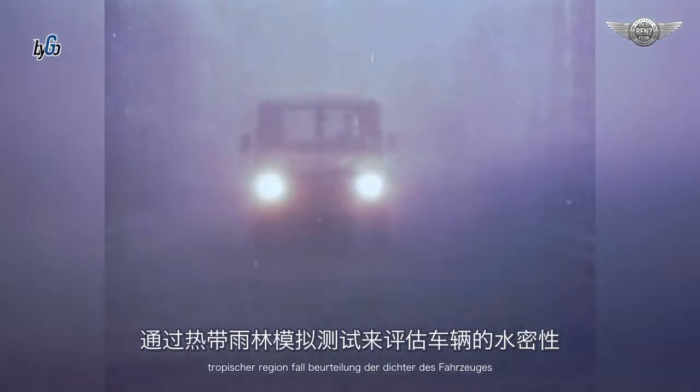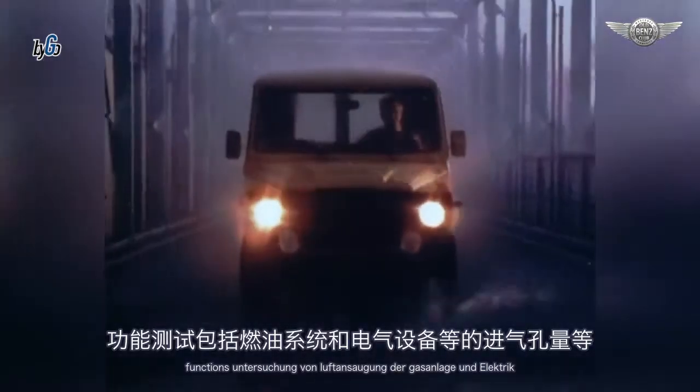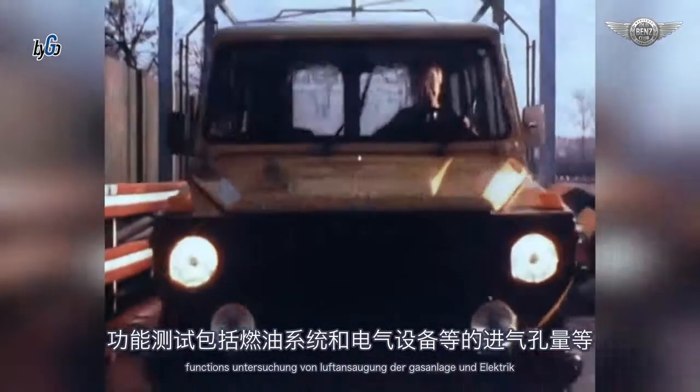Tropischer Regenfall. Beurteilung der Dichtheit des Fahrzeugs. Funktionsuntersuchung von Luftansaugung, der Gasanlage und Elektrik.